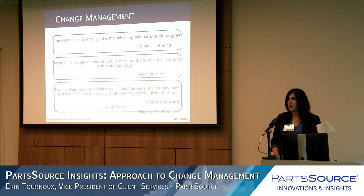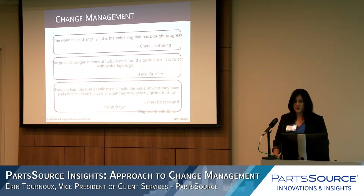Two quotes I liked: the first is, the world hates change yet it's the only thing that's brought progress. The second is, change is hard because people overestimate the value of what they have and they don't know what's on the horizon. Bringing that awareness — that there is something better on the other end — is half the battle.